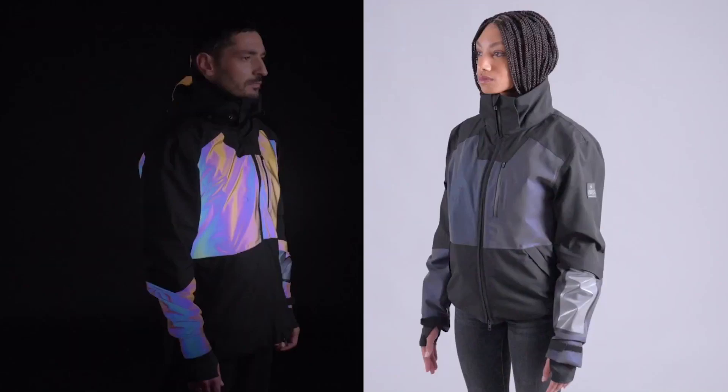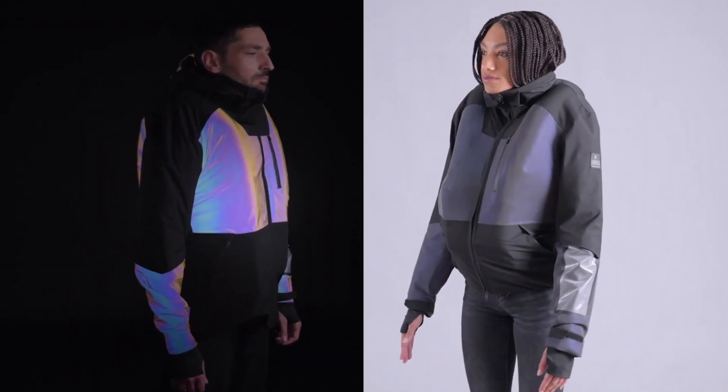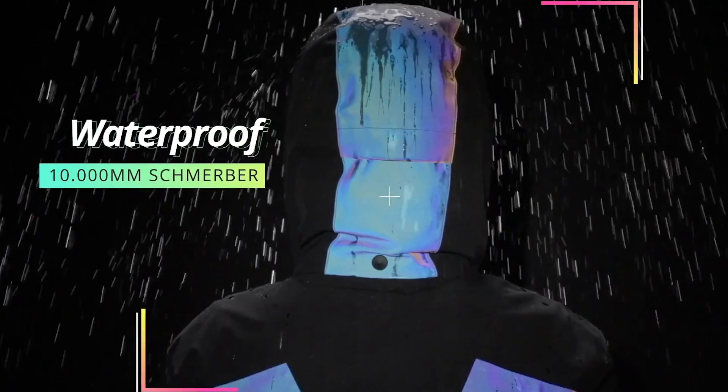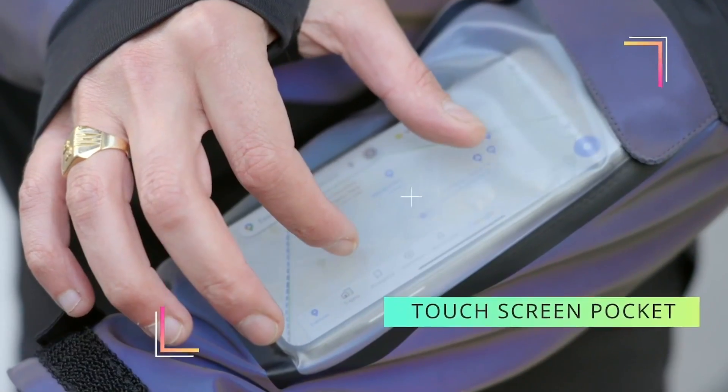Once it's been used, you can simply replace the gas cartridge and use the jacket again. The jacket is also highly visible thanks to its reflective elements, and has a rather stylish design.